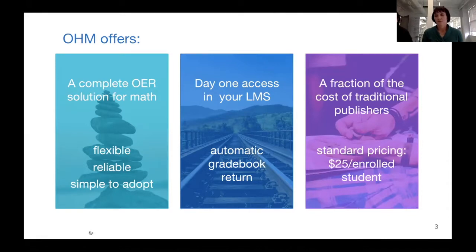So, what is Ohm? Ohm offers a complete OER solution for math that is flexible, reliable, simple to adapt, and is really a shoulder-to-shoulder replacement to standard publishing materials such as MyMathLab and WebAssign. We also offer day one access via your LMS or direct login. The LMS integration is quite nice — it has a small technical footprint and offers features such as automatic grade return and single sign-on for students, all at a fraction of the cost of traditional publishing materials, at standard pricing of $25 per enrolled student.